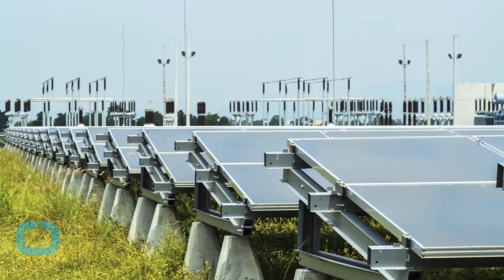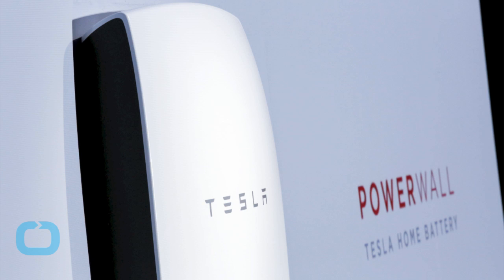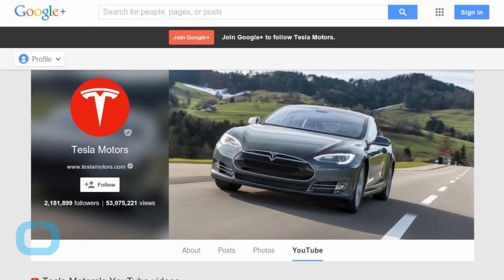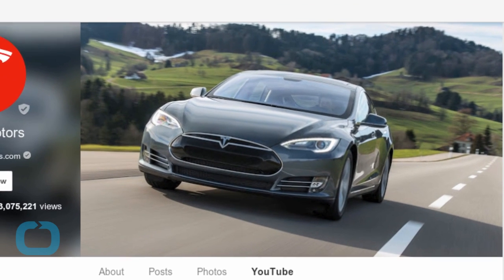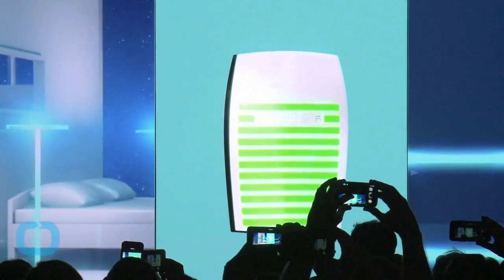And for alternative energy source users, like solar panel or windmill owners, it is. Musk noted during his product unveiling at the Tesla Hawthorne, California-based design studio that Powerwall's batteries owe much to the existing Tesla Model S electric car battery technology. A company spokesperson told Mashable: 'We are leveraging the same architectures, battery management systems, and technologies as the Model S battery.'